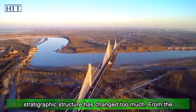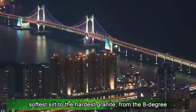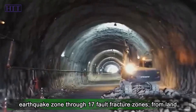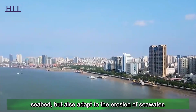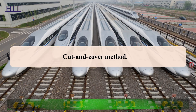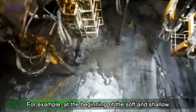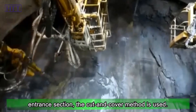In Shantou Bay, the underground stratigraphic structure has changed too much — from the softest silt to the hardest granite, from the 8-degree earthquake zone through 17 fault fracture zones, from land to sea. It must not only withstand the high pressure of the seabed, but also adapt to the erosion of seawater. For example, at the beginning of the soft and shallow entrance section, the cut-and-cover method is used.